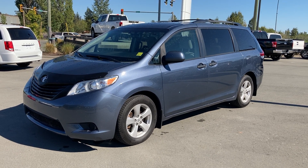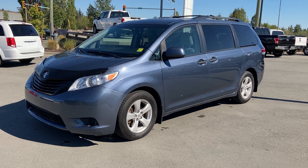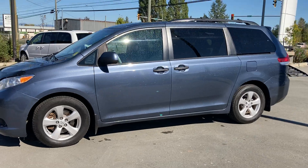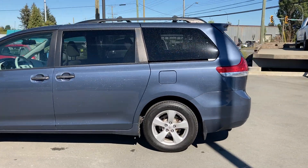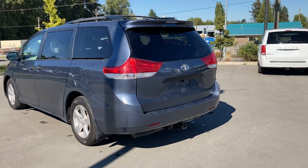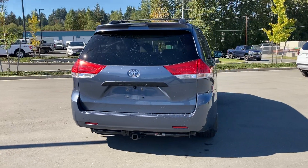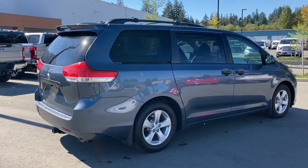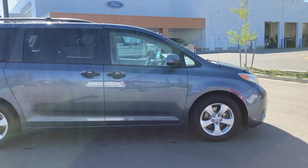Hey there! It's Brandon here with Steve Marshall Ford and I'm about to show you this 2013 Toyota Sienna. As you can see it's in excellent shape. It has low kilometers — gorgeous vehicle. It definitely has the reputation for one of the most reliable minivans on the marketplace.